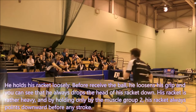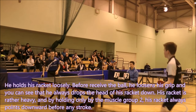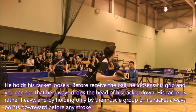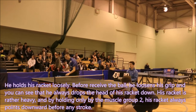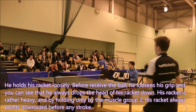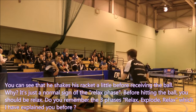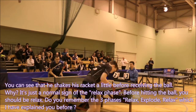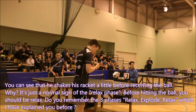He holds his racket loosely. Before he receives the ball, he loosens his grip. You can see that he always drops the head of his racket down — his racket is rather heavy. By holding only with muscle group 2, his racket always points downward before any stroke. You can see that he shakes his racket a little before receiving the ball. It is just a normal sign of the relaxed phase.